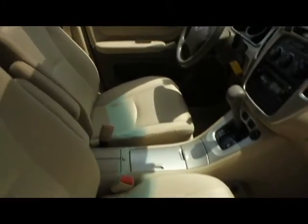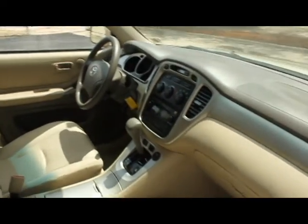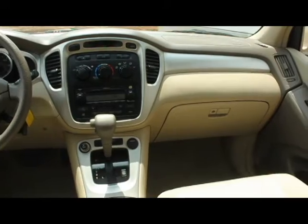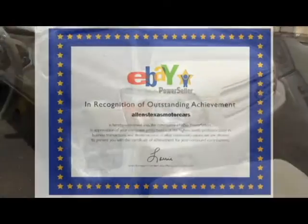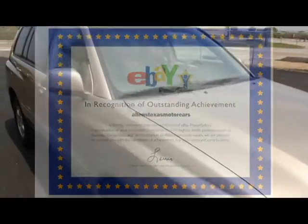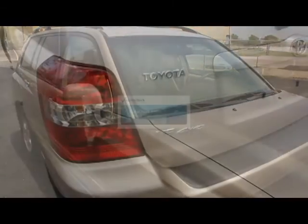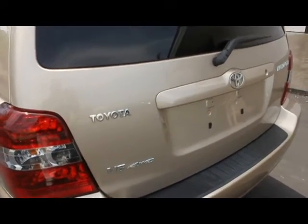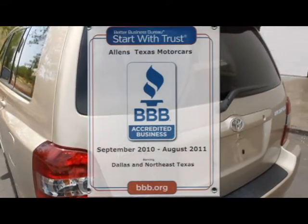Highland's Texas Motorcars. We accept trades and financing, and extended warranty options to suit your needs. Free Carfax reports on all our vehicles. We're also accredited by the Better Business Bureau.